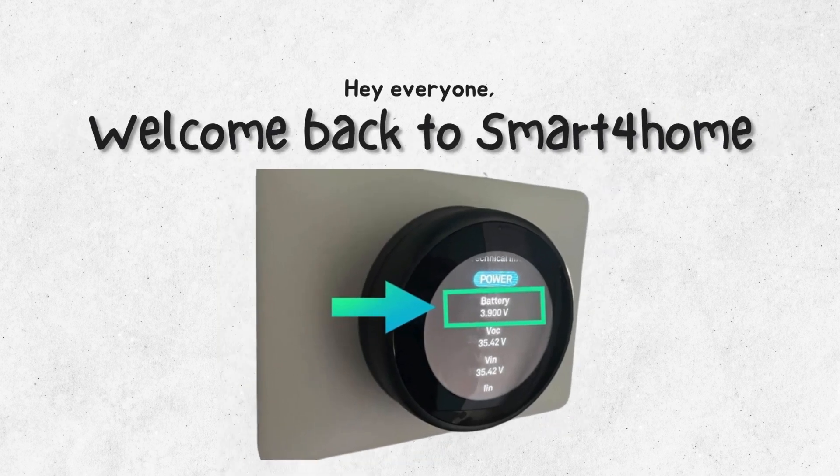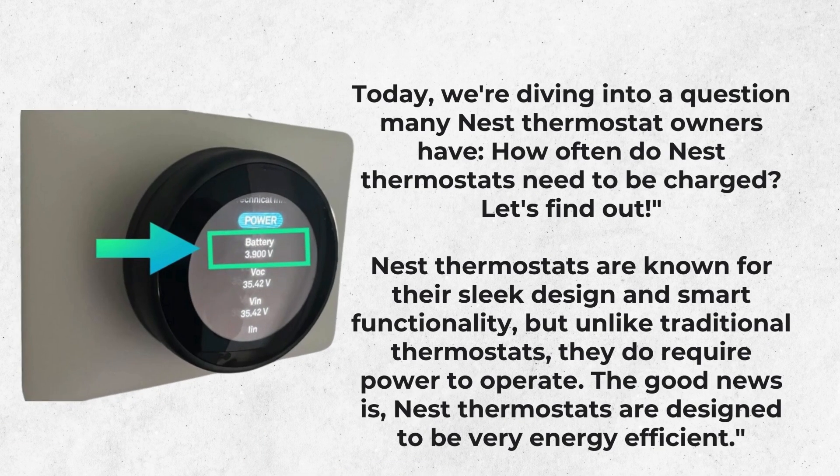Hey everyone, welcome back to Smart4Home. Today we're diving into a question many Nest thermostat owners have: how often do Nest thermostats need to be charged? Let's find out.